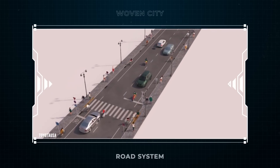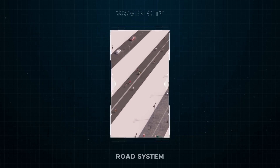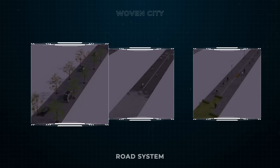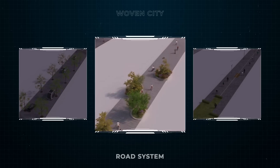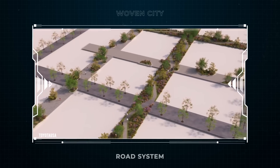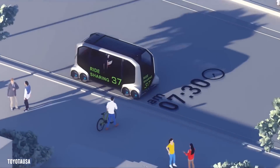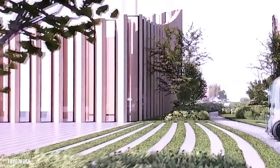You'll notice that Woven City uses a unique grid system made up of three types of interconnected roads. We're on a road built specifically for autonomous vehicles, but over there you'll notice a road made for pedestrians as well as people on bikes or scooters. That road over there doubles as a linear park and is only for pedestrians. All three types of roads flow together seamlessly, and traffic congestion is never a problem. The roads elegantly weave through the smart houses and buildings.